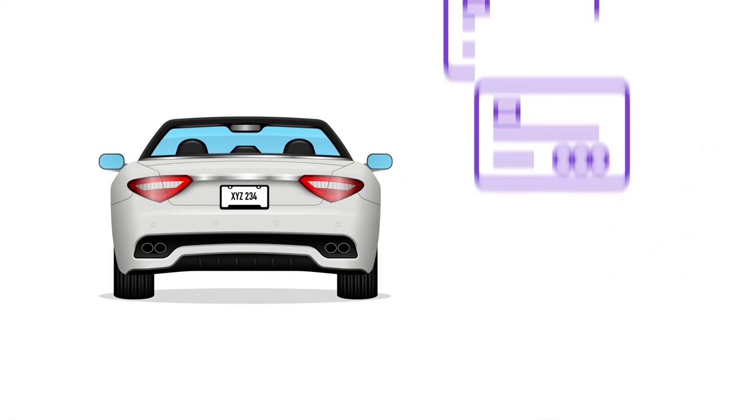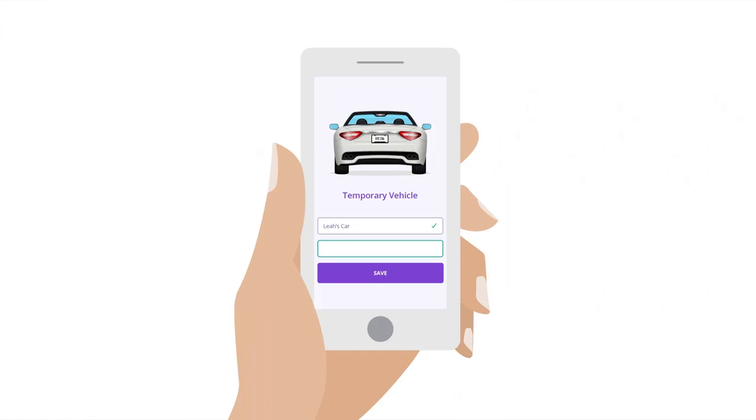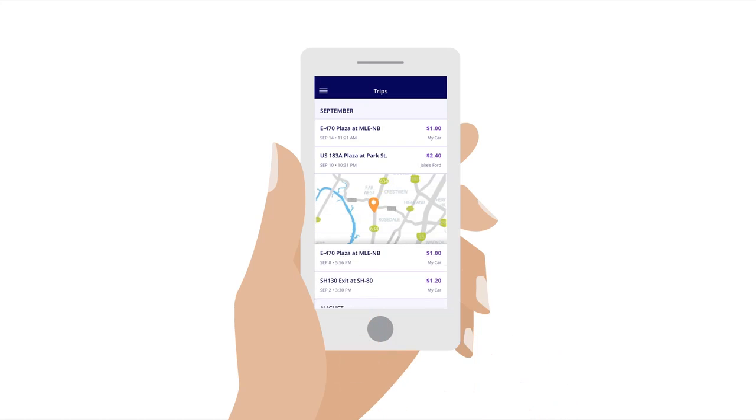Need to add a new vehicle or payment method? No problem. Use the app to add as many as you need at any time. You can even add temporary vehicles and set an expiration date for when they'll be removed from your account. And all tolls and transactions are recorded in the app for easy reference at any time.